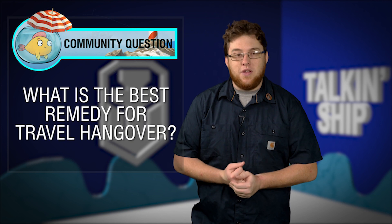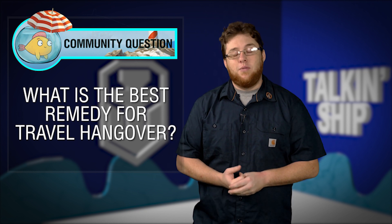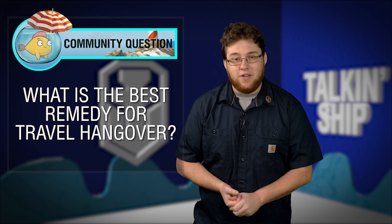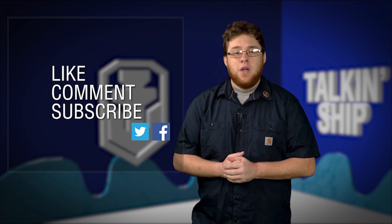Lastly, community question: I've been doing a lot of traveling. I've asked this before but I forgot the answers — what is the best remedy for traveling and the travel hangover? Put that down in the comment section below, I really need your help. As always, like, comment, subscribe, and hang out with us here on Facebook and Twitter. Good luck, fair seas, and I'll see you out there.